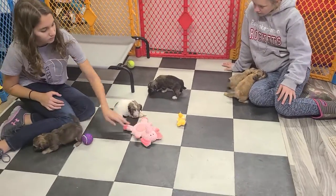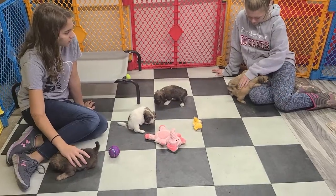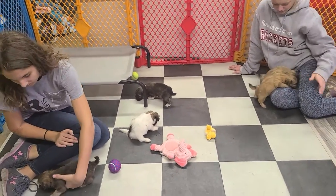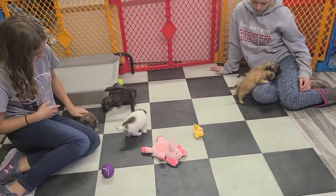Welcome back to ABCDoggie.com Studios. This is a quick update video of the C&T litter — the offspring of Riley and Skye, born on September 13th.